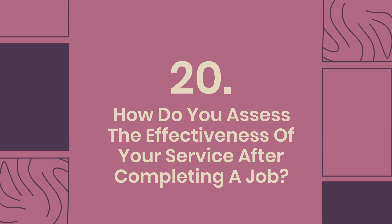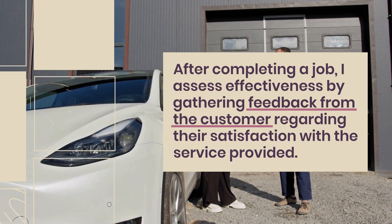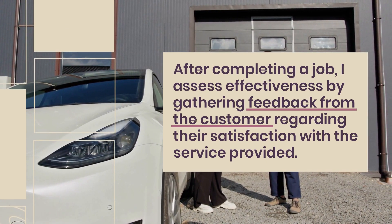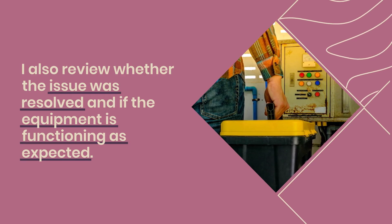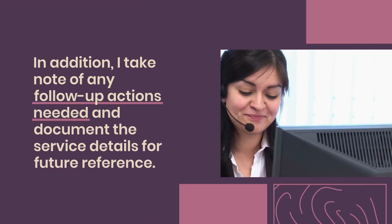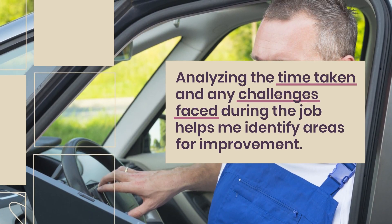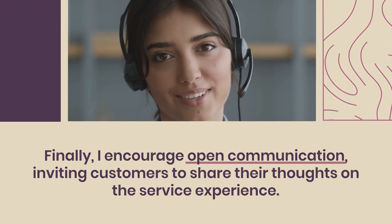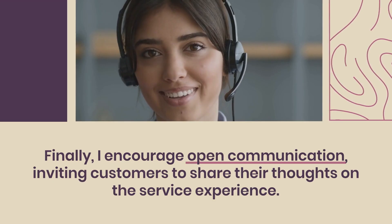Question 20: How do you assess the effectiveness of your service after completing a job? After completing a job, I assess effectiveness by gathering feedback from the customer regarding their satisfaction with the service provided. I also review whether the issue was resolved and if the equipment is functioning as expected. In addition, I take note of any follow-up actions needed and document the service details for future reference. Analyzing the time taken and any challenges faced during the job helps me identify areas for improvement. Finally, I encourage open communication, inviting customers to share their thoughts on the service experience.